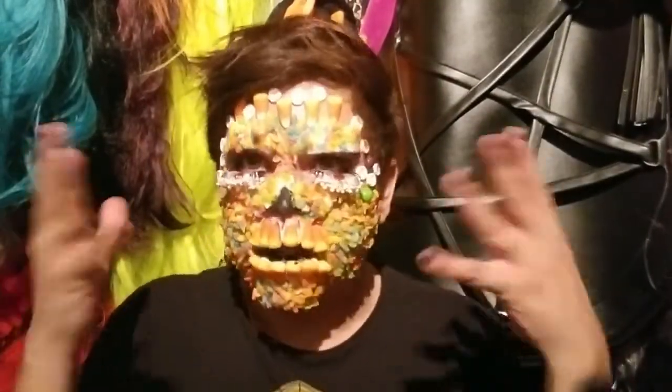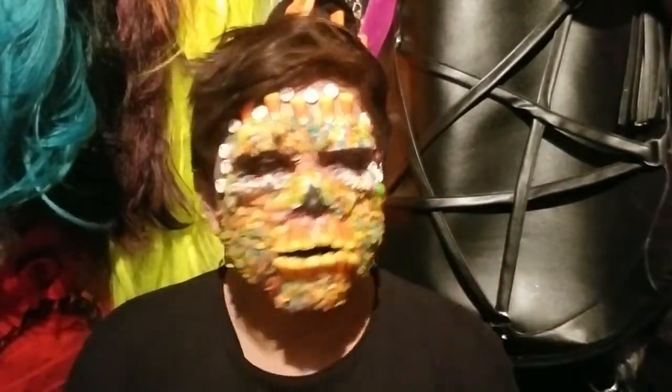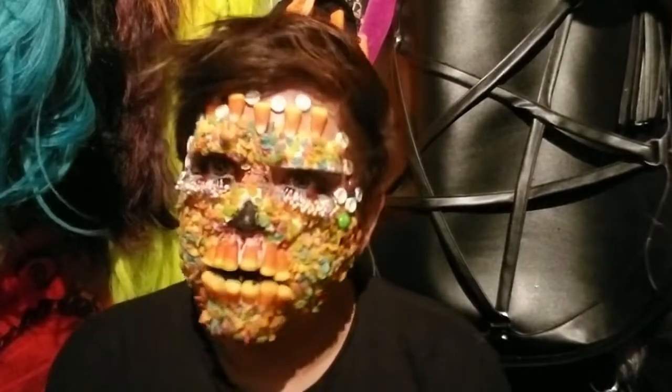Hi, I'm Terry Krueger, the sweetest psychopath you'll ever meet, and welcome back to my channel. So today, I fucking made a mess of myself.